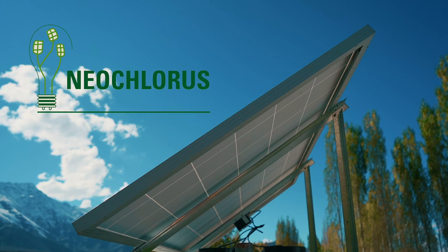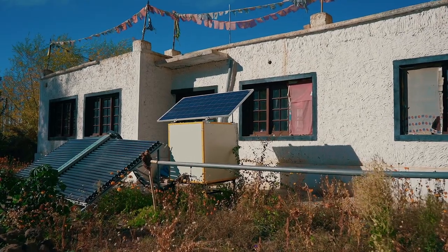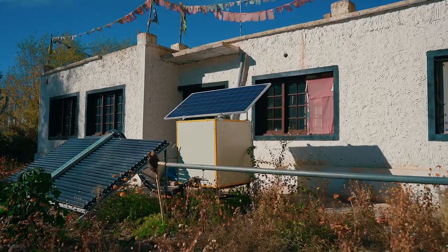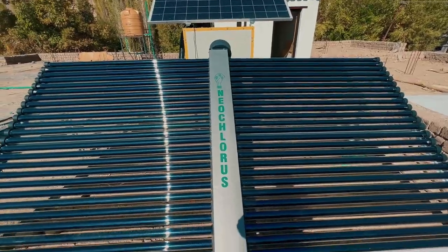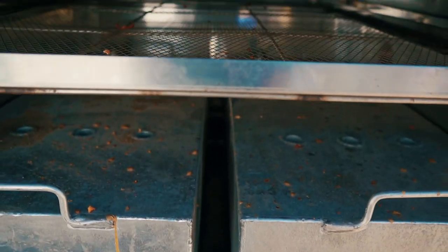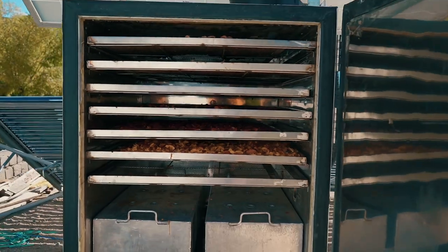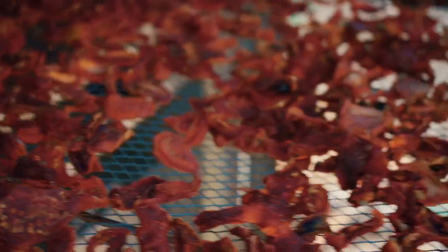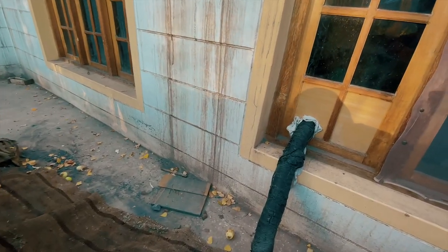Neochlorous Energy, a Gurugram-based solar EPC company and manufacturer of solar thermal systems, has developed an innovative solar dryer-cum-space heating system with thermal energy storage for continuous heating and drying operations. The solution is aimed to fulfil the requirements of crop drying as well as space heating, mainly in the Himalayan regions.